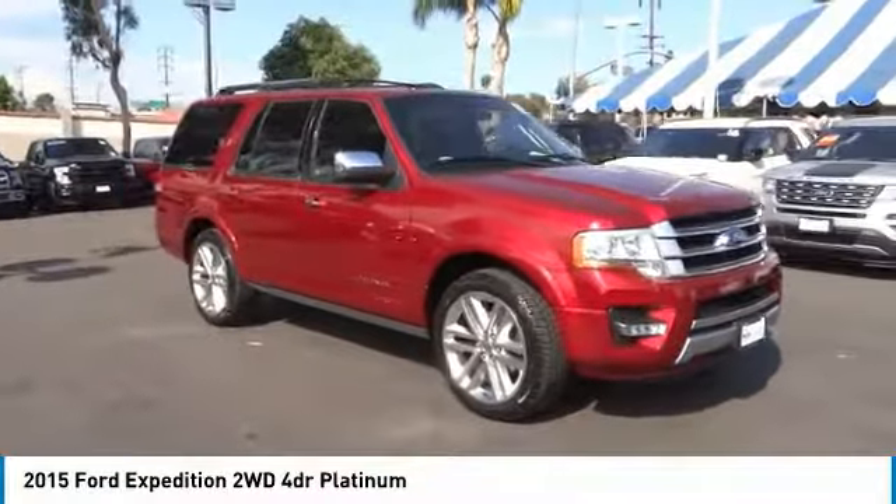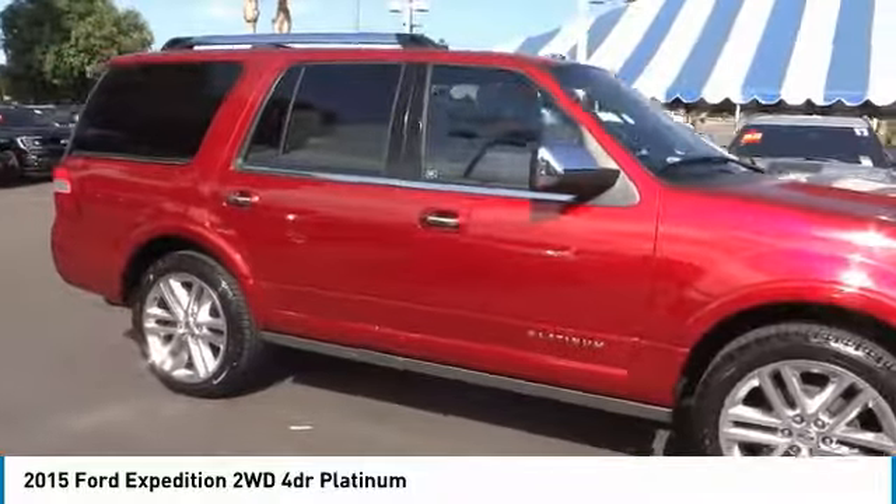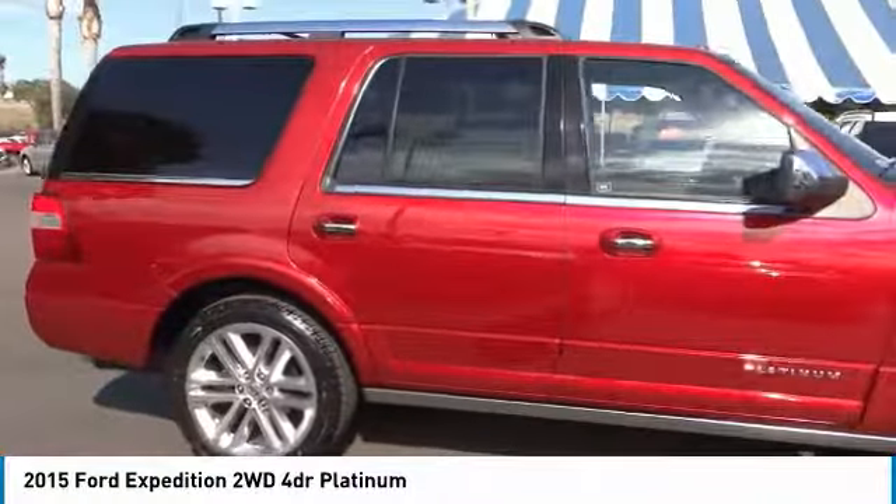Make a great choice today with the 2015 Expedition. Powerful, controlled, resourceful. Expedition.